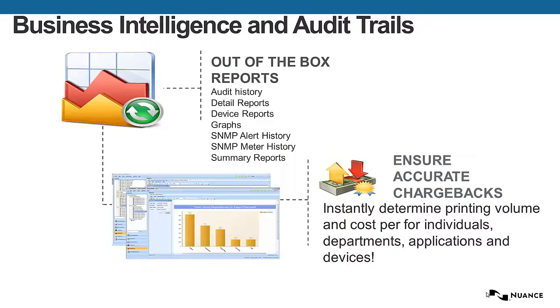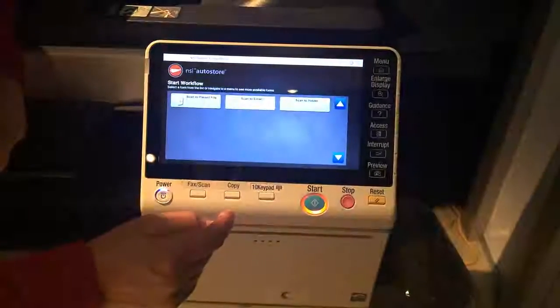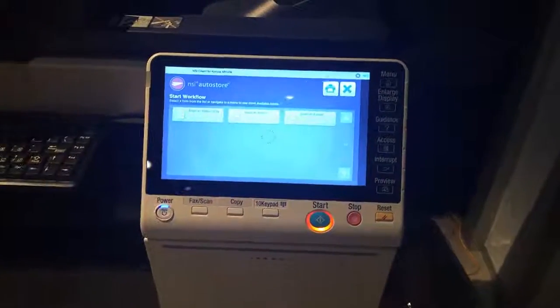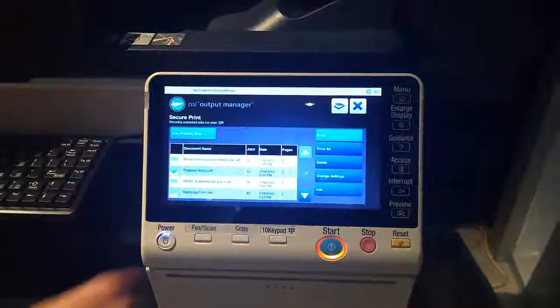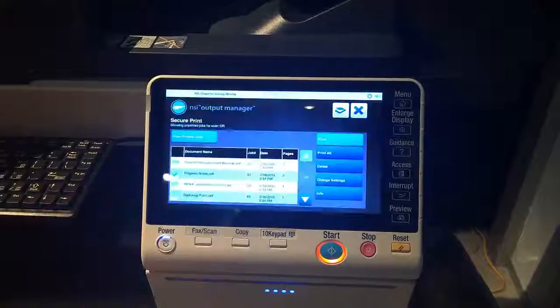Business Intelligence and Audit Trails are part of the system that provides information for decision making. Now let's look at the application in real time. First, the user authenticates, and here it's starting on the AutoStore screen, which they can toggle to the Print screen. Here they can now select a job, hit Print, and the job spools up and prints while they're standing there.